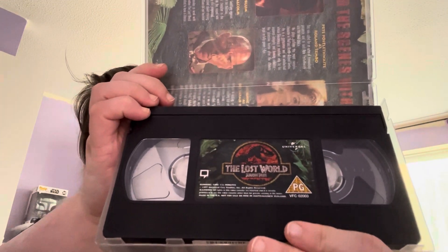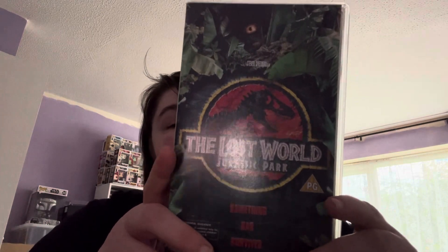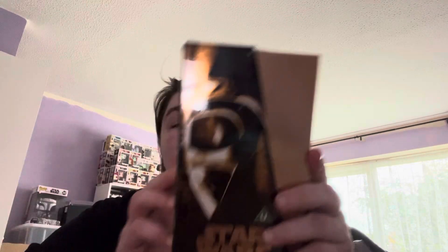This only cost me a couple of quid, but I thought, you know, I see other YouTubers getting video tapes and I thought well I'm not going to go mental — I just wanted to get a couple. And then I've also got a sealed box set.